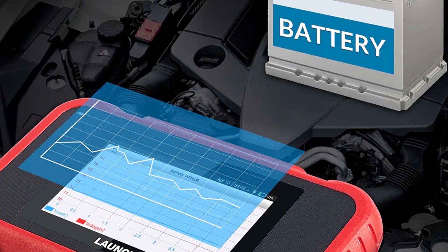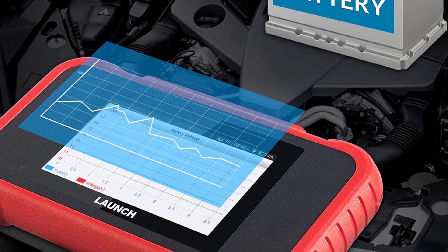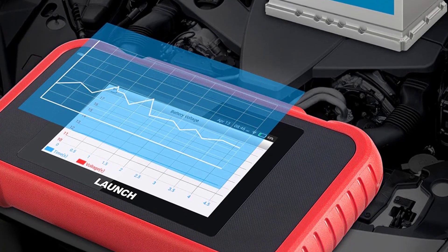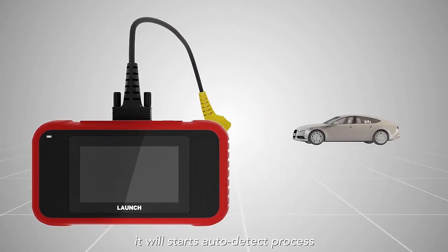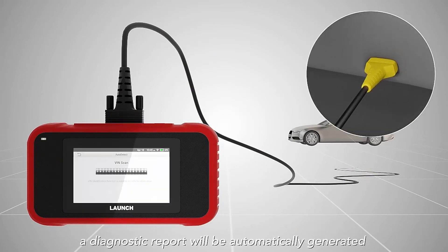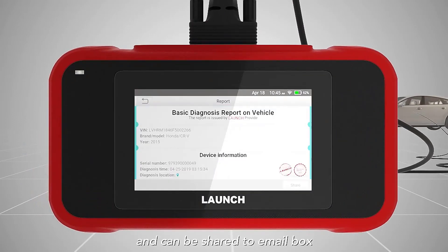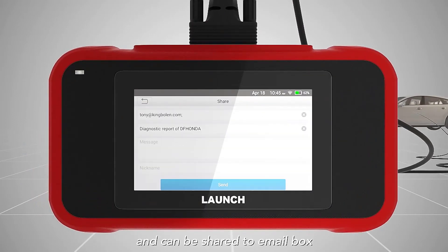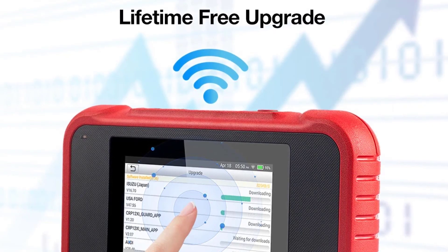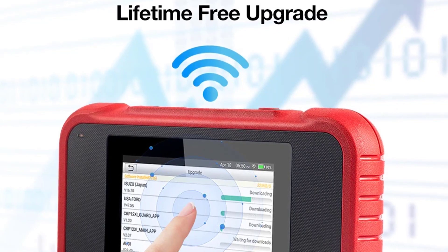The Launch Scanner shows live sensor data and provides data graphing for intuitive diagnostics and monitoring your vehicle's performance. It helps customers to better analyze abnormal parameters, and you can easily share the diagnostics report to your clients or technicians via Wi-Fi so they can view the full, clear, and accurate diagnostic report and understand what needs to be done. It also features a lifetime free update system — update software with just one click anytime and anywhere via Wi-Fi.